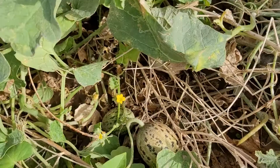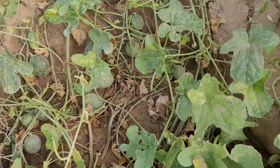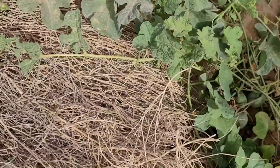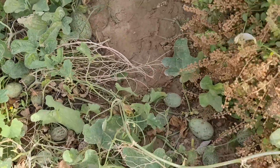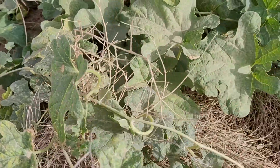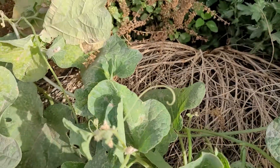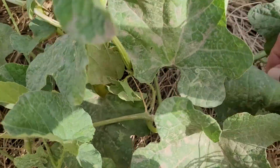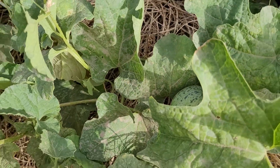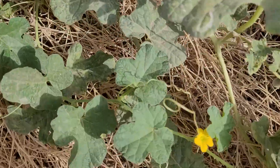There are two or three vines of Kachri, wild melon, in my kitchen garden. When they ripen, I will make chutney of it and will also help you to make.